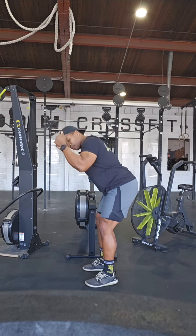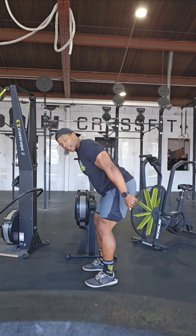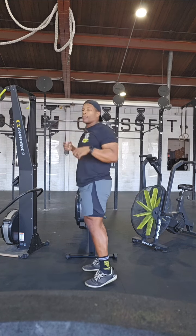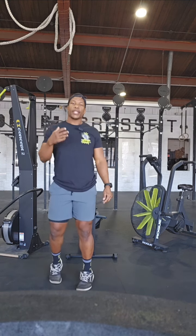pushing that butt back, then bringing those elbows close in that extension at that tricep and then coming back up. That's going to be that part where we're controlling our heart rate and that stroke per minute.